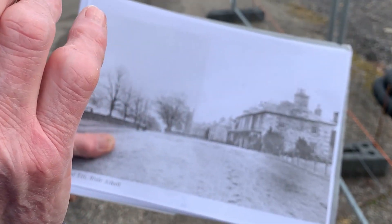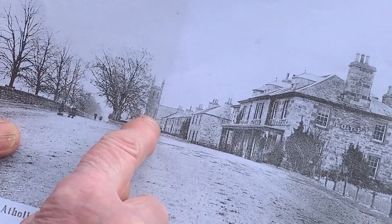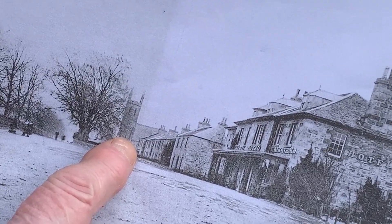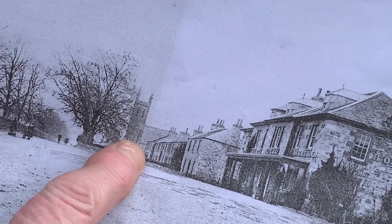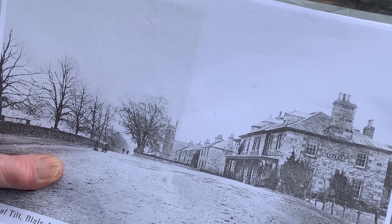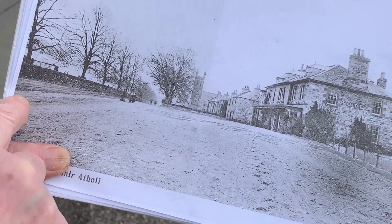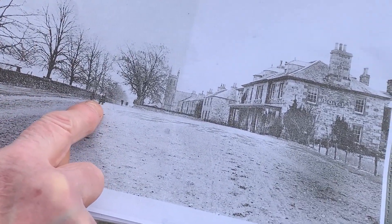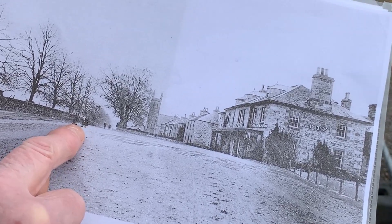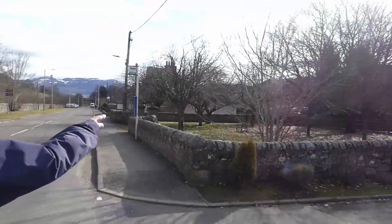Here we are walking past the old Bridge of Tilt Hotel. In the distance we can see the site of St Andrew's Church, which was started to be built in 1855 and was subsequently taken down. This is where the road runs down here — you can see people in old skirts and old fashions, and the houses along here, which are pretty much the same as they are today.